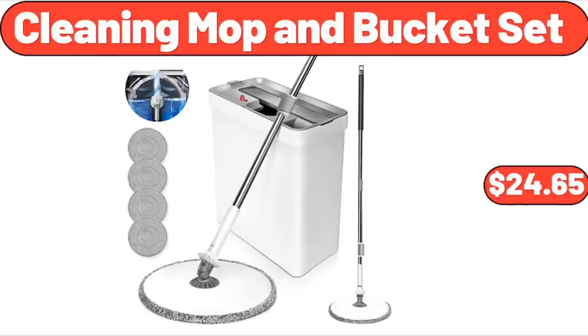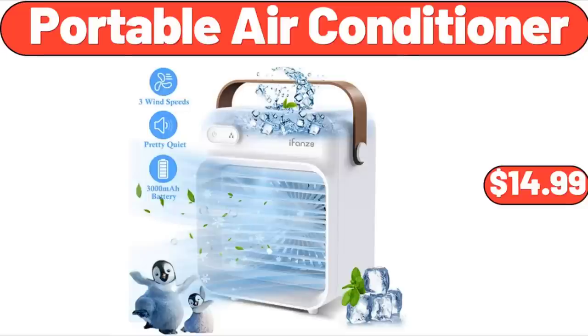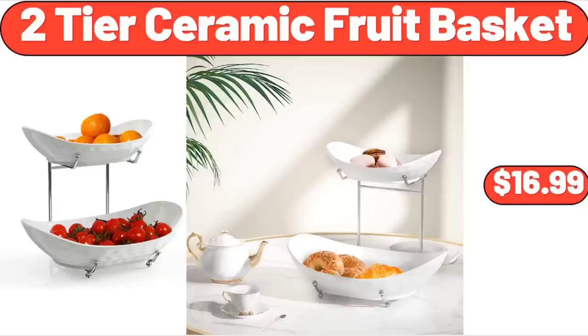Cleaning Mop and Bucket Set, $24.65. 3-Piece Glass Food Storage Containers, $13.99. Portable Air Conditioner, $14.99. 2-Tier Ceramic Fruit Basket, $16.99.